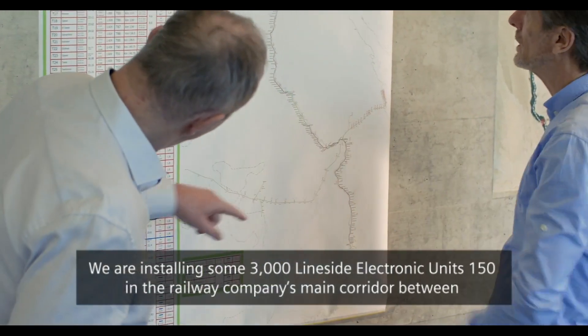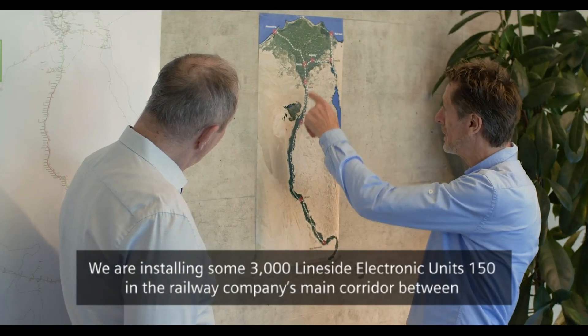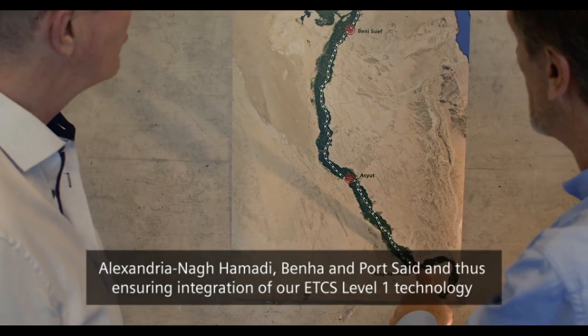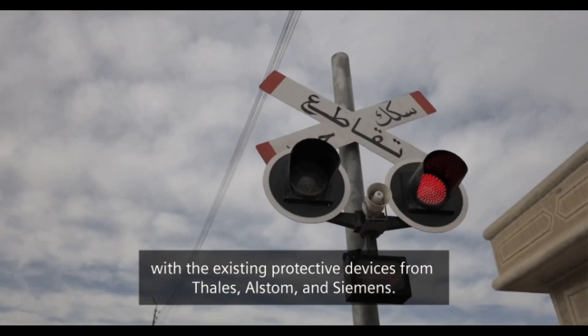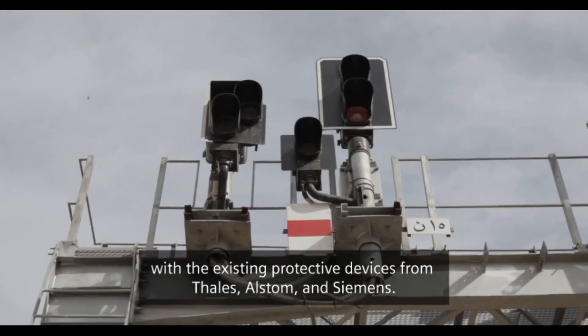Auf dem Hauptkorridor der Eisenbahngesellschaft zwischen Alexandria, Nakhamadi, BNH und Porzet verbauen wir rund 3000 Line-Site-Elektronik-Units 150 und stellen damit die Anbindung unserer ETCS Level 1 an die vorhandenen Sicherungsanlagen von Thales, Alstom und Siemens sicher.